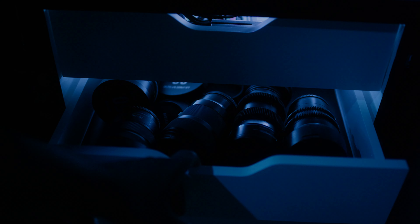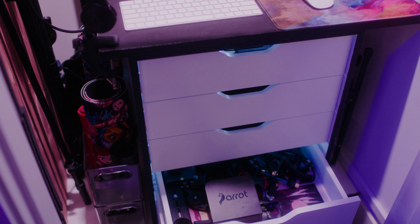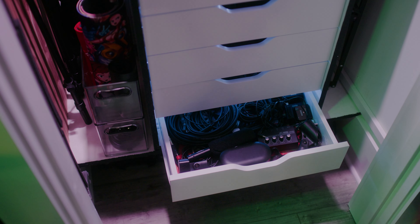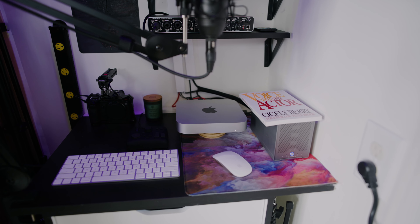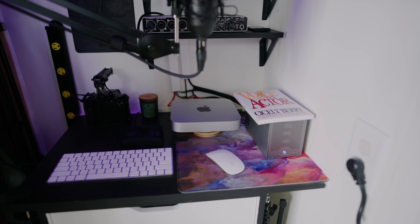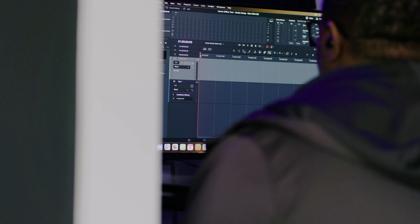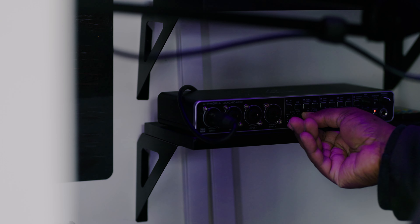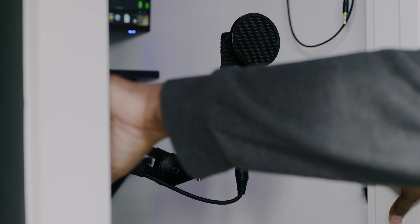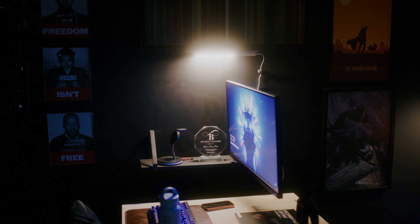Regarding the drawer unit: the top drawer is for charging my film equipment, the second drawer is for my L-mount lenses, the third is for my Micro Four Thirds lenses, the fourth is for random camera accessories I use most often, and the last drawer is for all my audio peripherals. To record voiceover for videos I use Fairlight and DaVinci Resolve, and I use the UMC 404HD as my audio interface and the Rode NT1 as my mic.